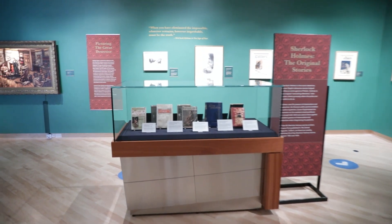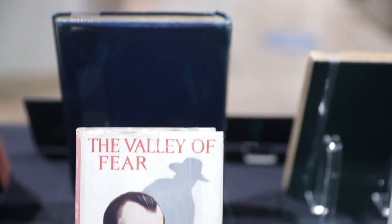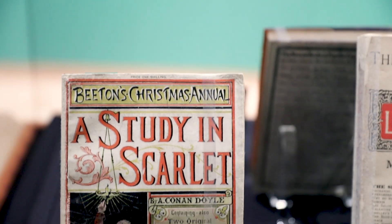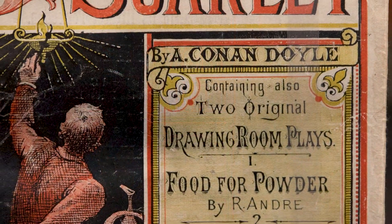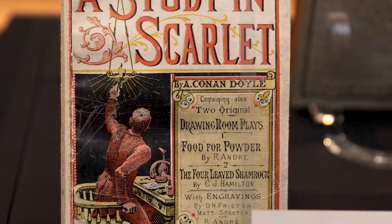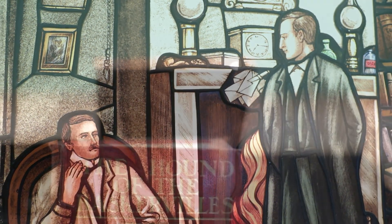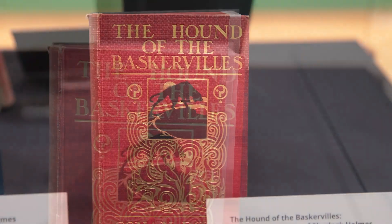The exhibit includes several first and early British, American, and Canadian editions of Arthur Conan Doyle's original Sherlock Holmes stories and novels. This includes the exceptionally rare first edition of A Study in Scarlet in Beaton's Christmas Annual. This 1887 edition is the very first time Sherlock Holmes appeared in print. The story describes the meeting of Sherlock Holmes and Dr. Watson and sees them solving their first crime together. Another highlight is the first edition of The Hound of the Baskervilles from 1902.